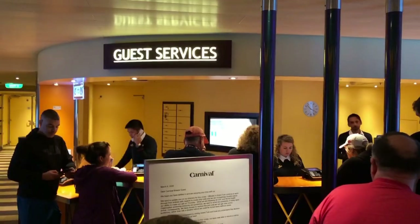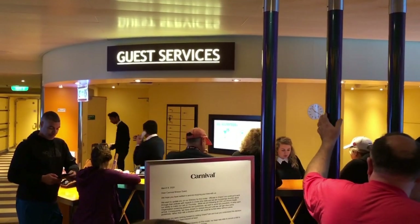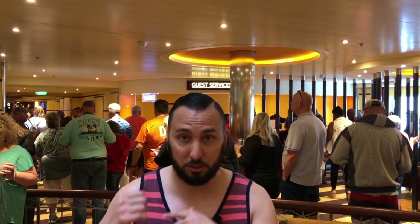We are on the third floor forward, and right behind me you can see guest services. This is where everybody goes to check their statements, to see how much you've been tipping and spending. You can see your account here. Most people come here to get the free deck of cards — I tried getting it earlier and they were sold out. You can also do most of the stuff at the sail and sign kiosk. You could check your account balance and do pretty much everything there. If you don't have a problem that needs a person, I suggest you use the kiosk because it's a lot less lined.